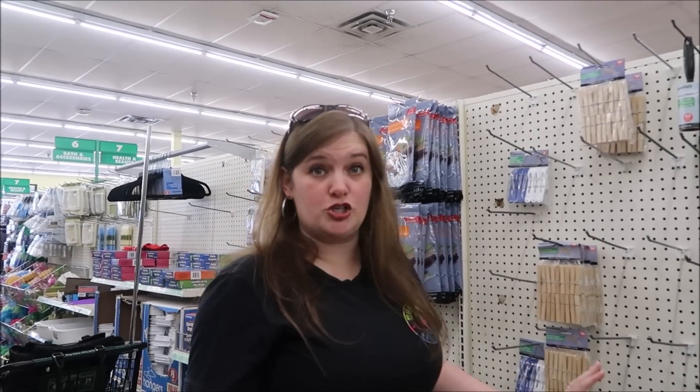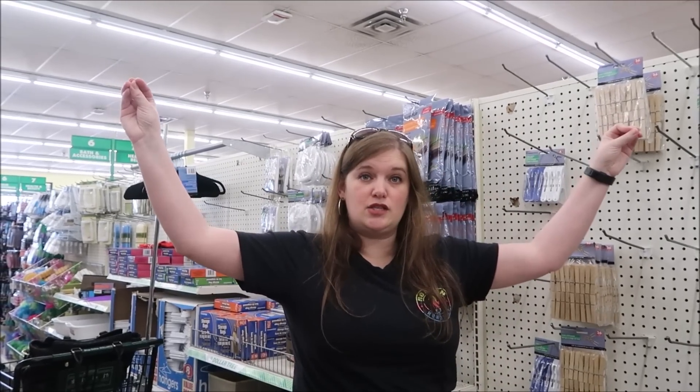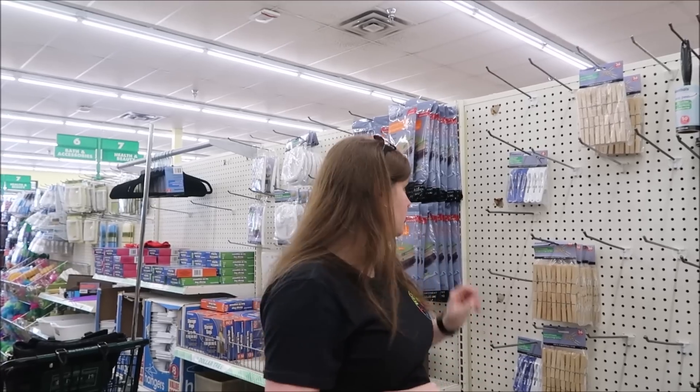Over here in the laundry aisle - clothespins. Clothespins are fantastic because you're gonna have that cord that hangs in the shower. So if you have clothespins, you can hang everybody's wet swimsuit on. Clothespins are a good thing.